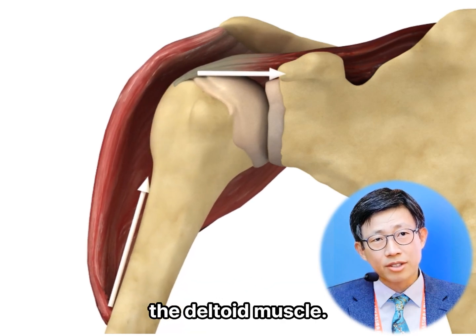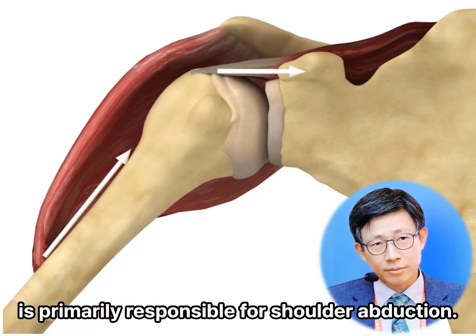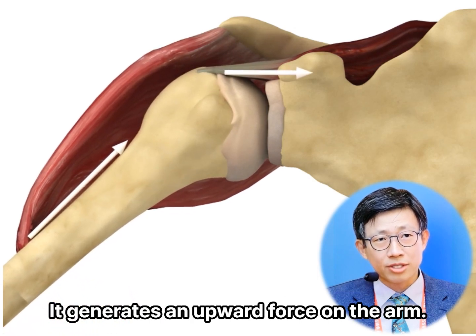The deltoid muscle, specifically its middle part, is primarily responsible for shoulder abduction. It generates an upward force on the arm.